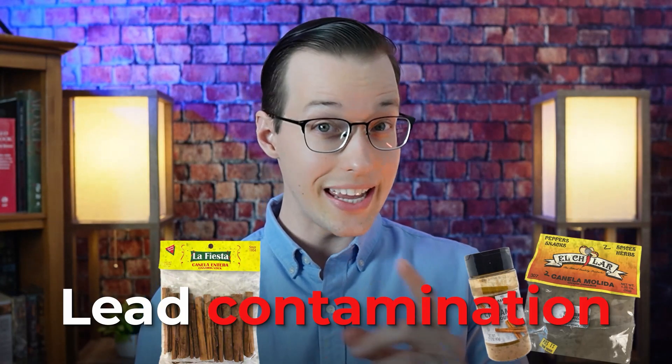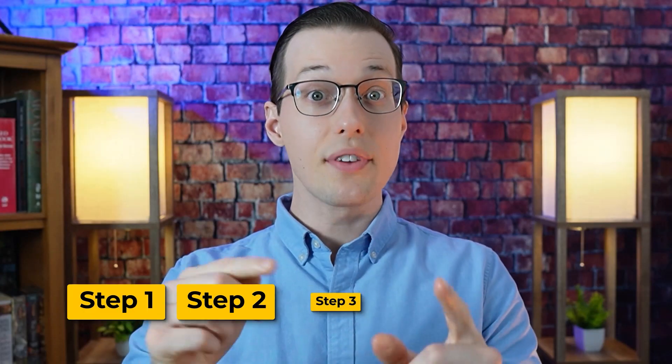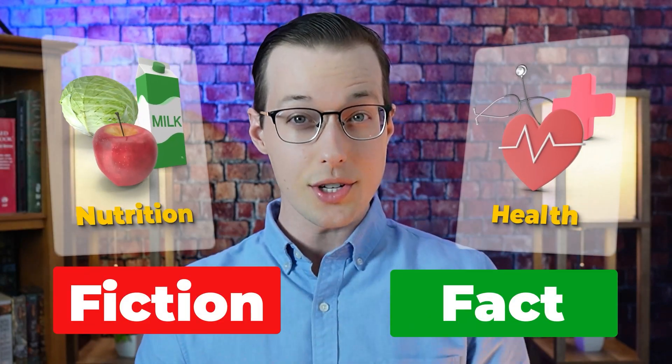The issue of lead contamination in common products is especially dangerous for children. These are the steps for how to check if the product in your spice drawer is risky and has been recalled. I'm Dr. Nock, PhD scientist, helping you separate fact from fiction in health and nutrition.